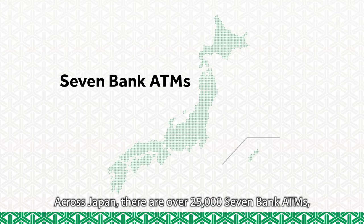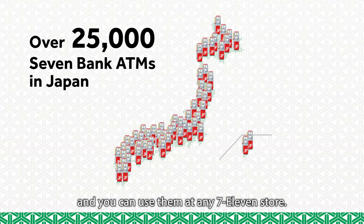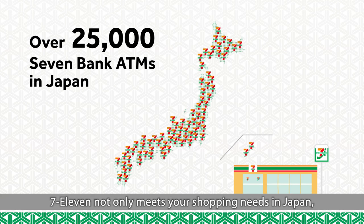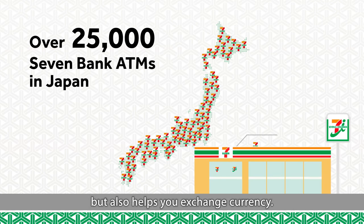Across Japan, there are over 25,000 7-Bank ATMs, and you can use them at any 7-Eleven store. 7-Eleven not only meets your shopping needs in Japan, but also helps you exchange currency.